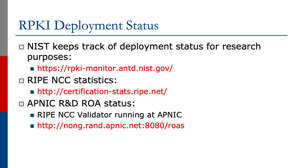Some other useful URLs are shown on the screen about RPKI deployment status. NIST keeps track of deployment status for research purposes. There's the RIPE NCC statistics page mentioned earlier, and APNIC R&D have ROAR status via the RIPE NCC validator running at APNIC's R&D site. You can look at that for the current status of all the ROAs if you don't have ready access to a router and the validation table.